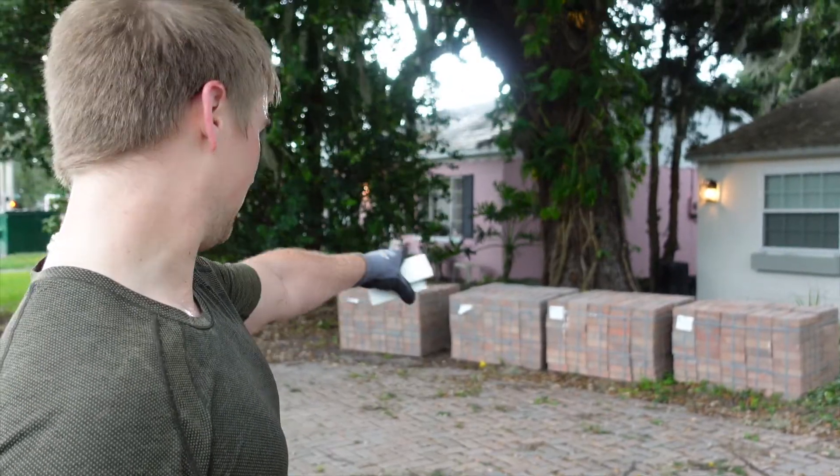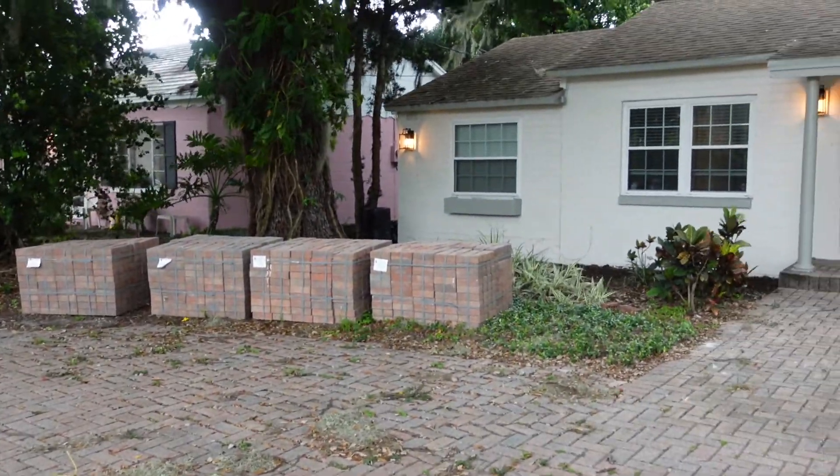We're here getting ready for the pavers to be laid down tomorrow. Hopefully the hurricane doesn't knock us out.